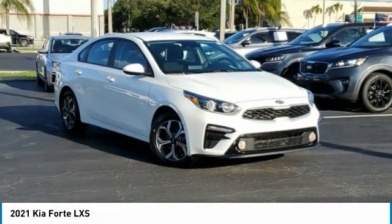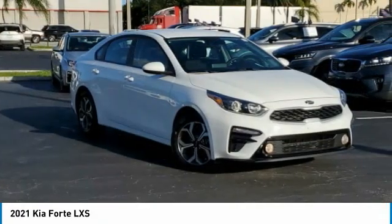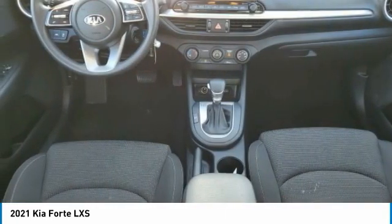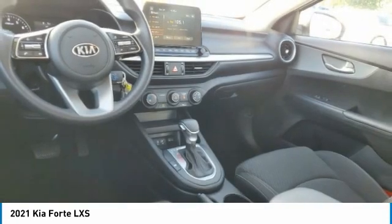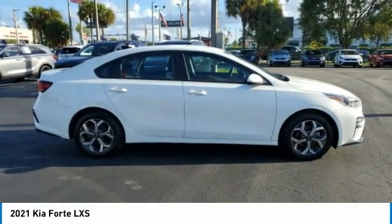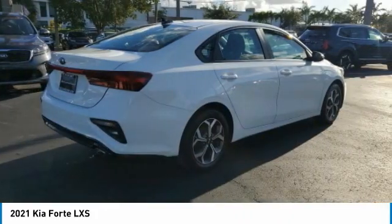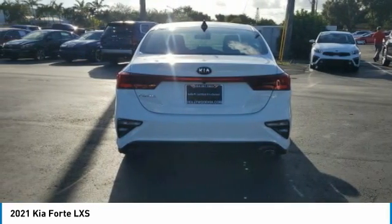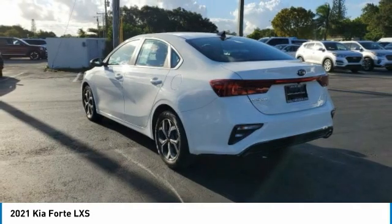We are pleased to show you the 2021 Forte. If you're looking for a trendy and feature-laden compact sedan, the Kia Forte is for you. It offers an exceptional combination of innovative design, high-quality engineering, and outstanding value. This vehicle has less than 35,000 miles. Here are some of this vehicle's great options.